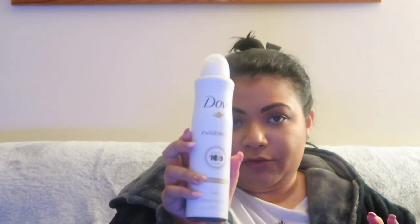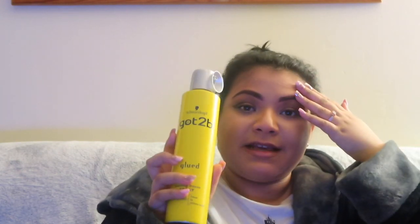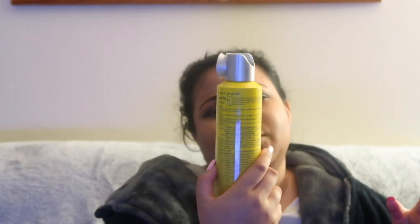I bought some Dove invisible dry deodorant. I also got Schwarzkopf Got2b Glued Blasting Freeze Spray with ultimate hold — basically to help when I've got my wig caps on. I don't glue my wigs or extensions onto my head, so I just wanted something with a bit more hold.